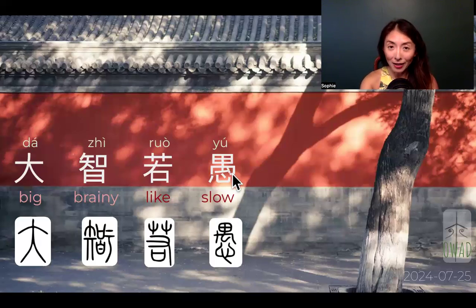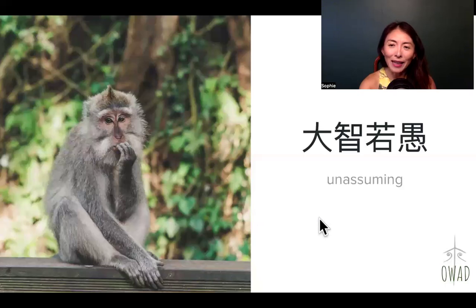April Fool's Day in Chinese is translated as Yu Ren Jie, so 'yu' can be viewed as 'fool.' But I translate it as 'slow' — act as if you're slow in understanding something. That's da zhi ruo yu. I asked a Chinese GPT for the best single English word translation, and I picked one from the suggestions.